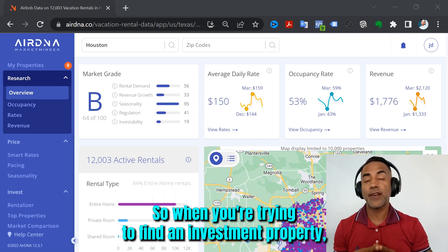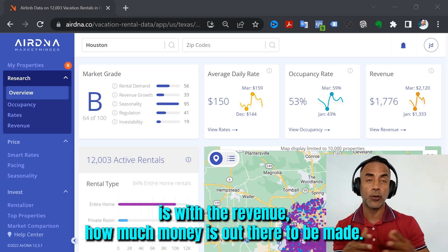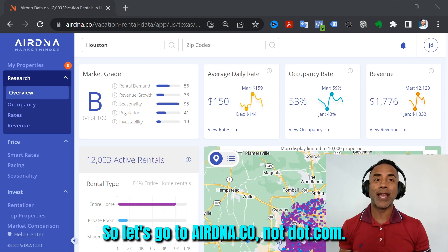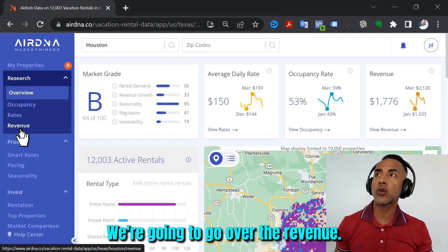When you're trying to find an investment property, especially in a short-term rental, we're going to start with the revenue — how much money is out there to be made. So let's go to AirDNA.com. We're going to go over to Research, then over to Revenue. This is the first step.